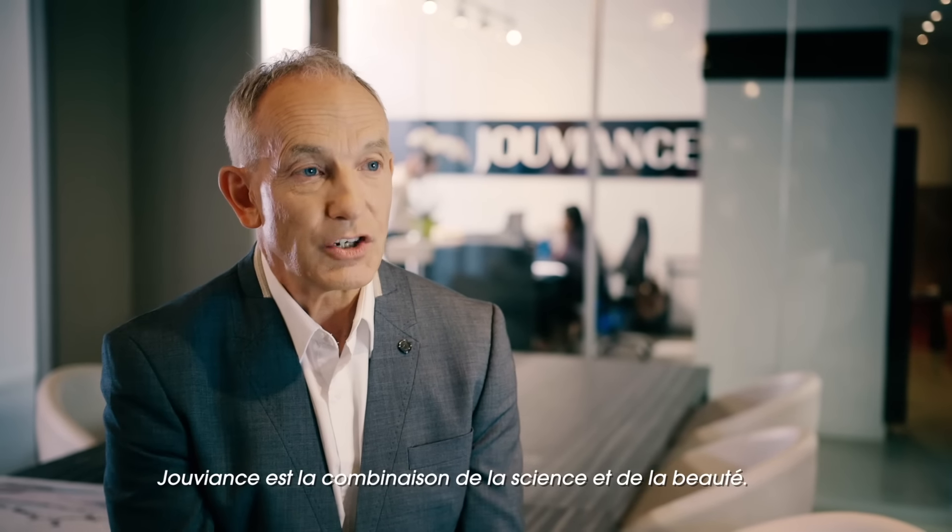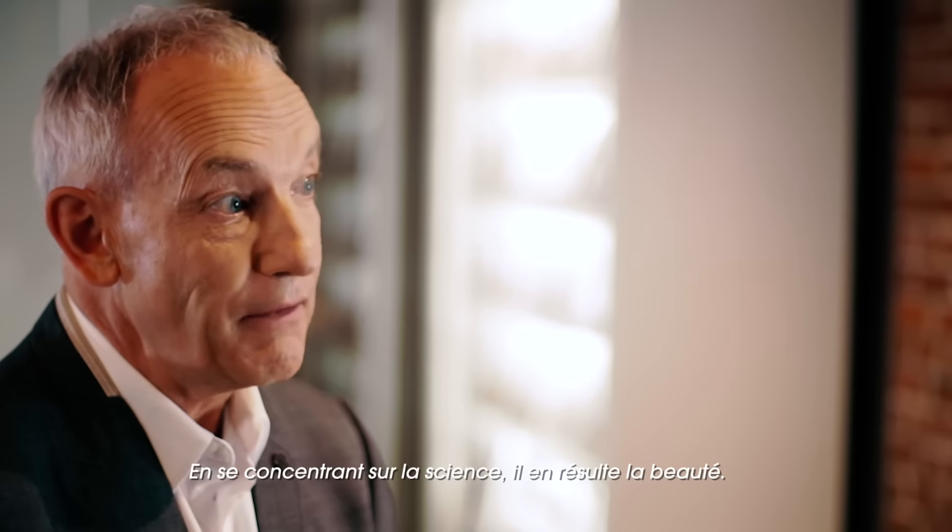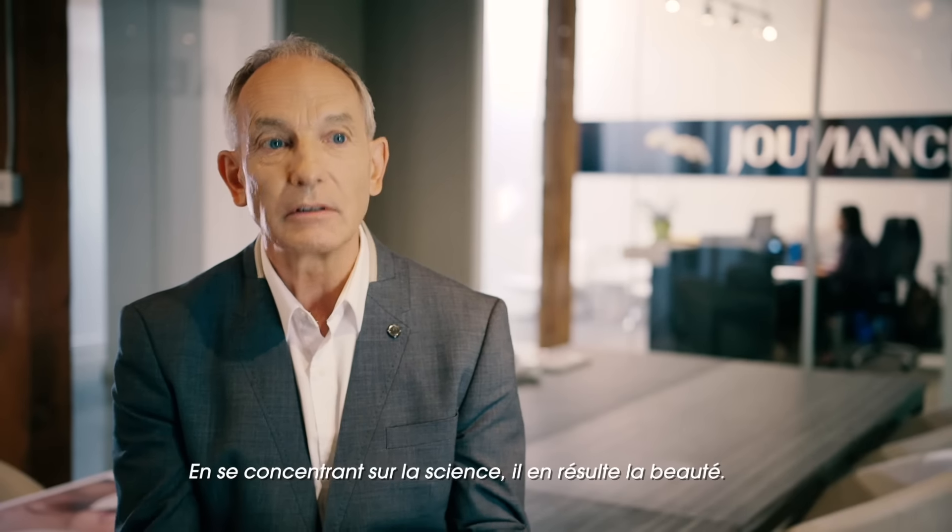And that's why we do it here in Canada, because we want to keep control of the quality of these products. Jouviance is not only available in Canada, but it is also available in the United States, in Asia, and internationally. Jouviance is a combination of science and beauty — by focusing on science, the result is beauty.